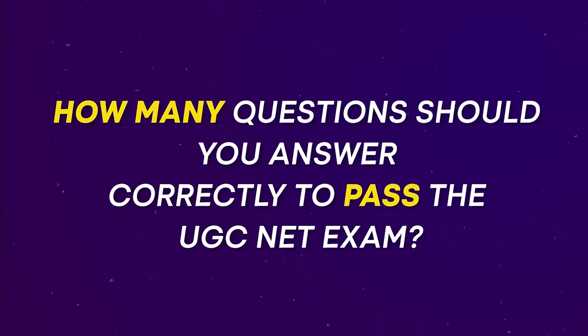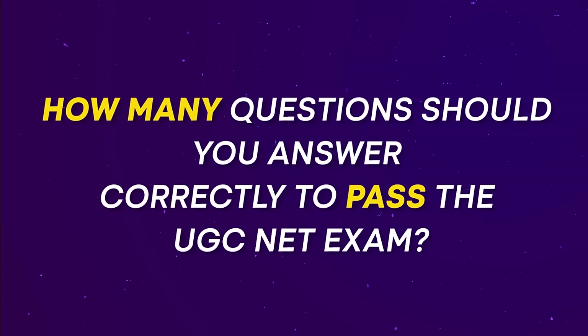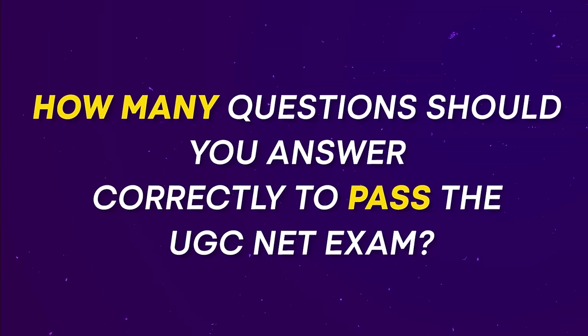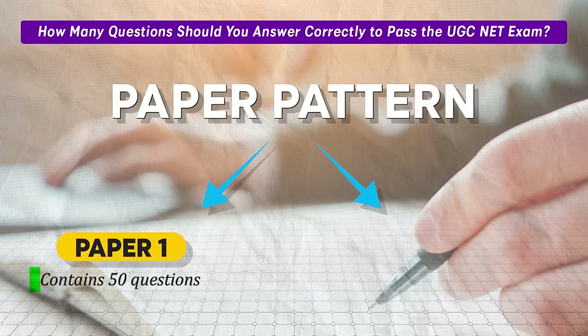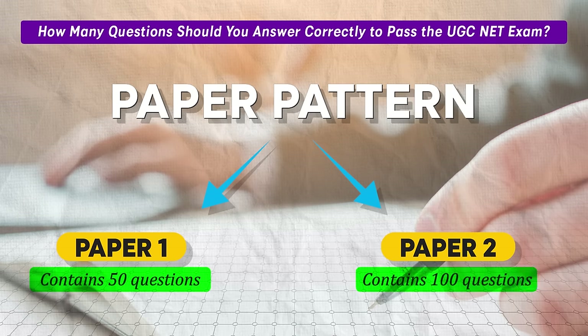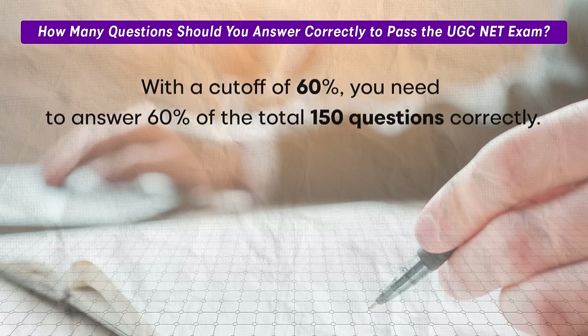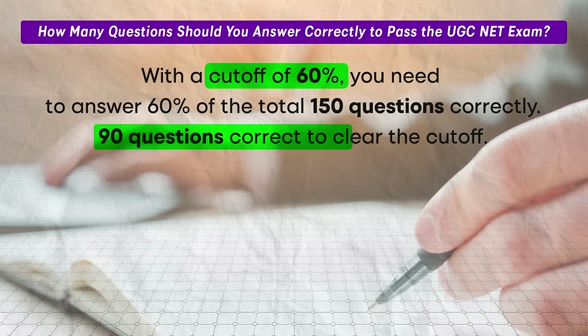Now let's discuss the most important question: how many questions should you answer correctly to clear the UGC NET exam? The UGC NET exam consists of two papers. Paper 1 contains 50 questions and paper 2 contains 100 questions, totaling 150 questions. Given this pattern, let's consider a scenario where you are aiming for a 60 percent cut-off, which is common for popular subjects in the general category. With a cut-off of 60 percent, you need to answer 60 percent of the total 150 questions correctly — that means you need to get 90 questions correct to clear the cut-off.